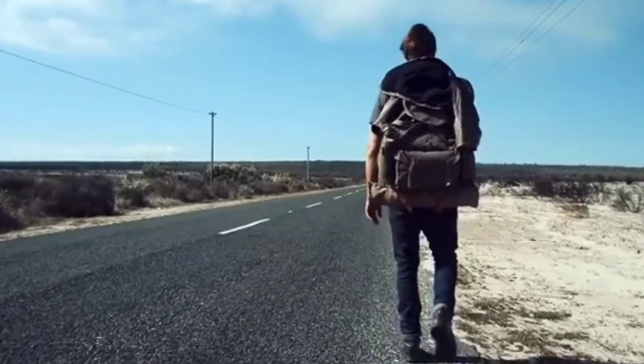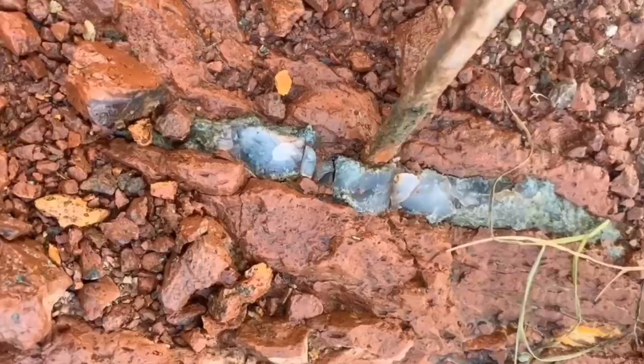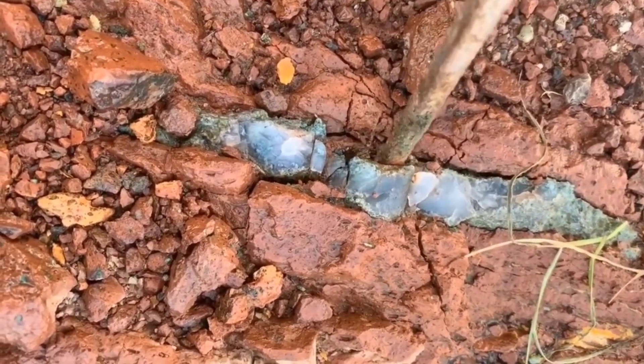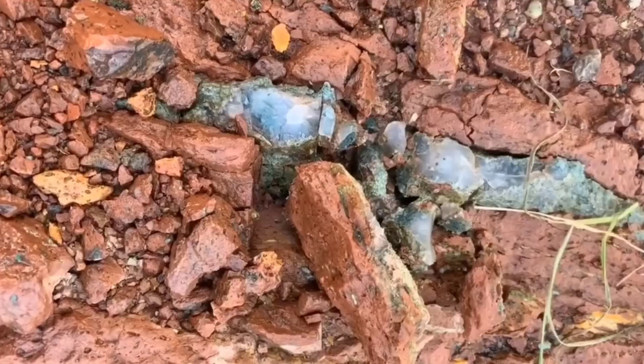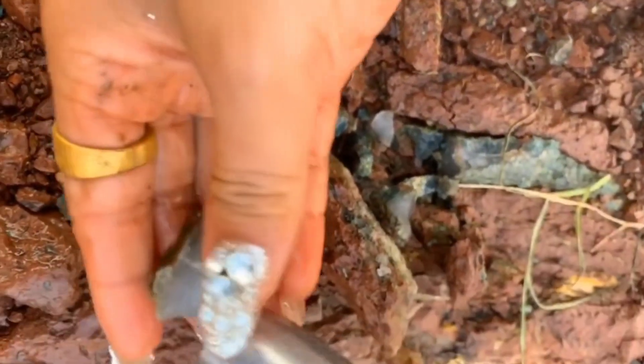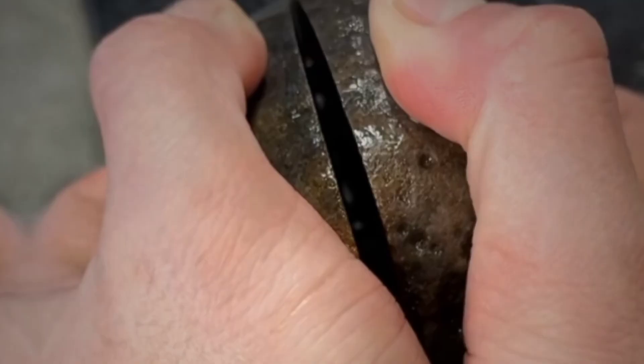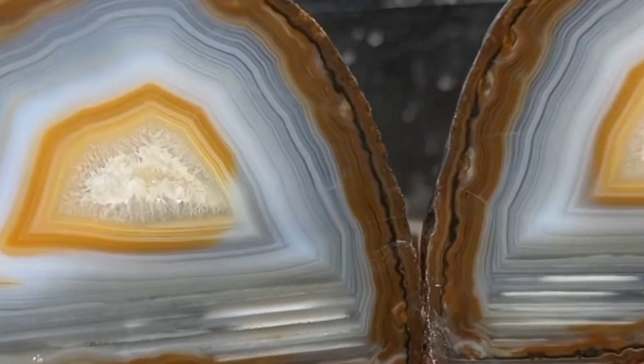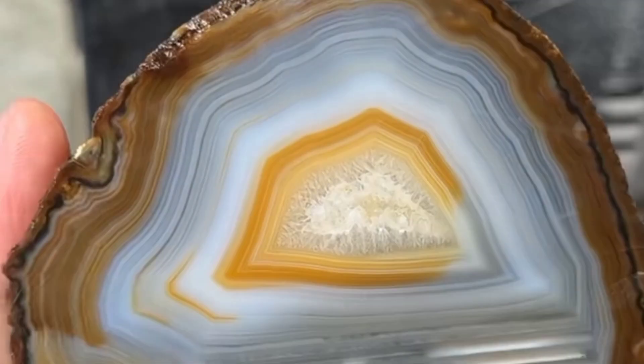Have you ever walked past a dull-looking rock, thinking it was nothing more than ordinary earth, but in reality it was hiding a priceless treasure within? What if I told you some of the world's rarest and most valuable gemstones look boring, dirty, and dull on the outside, but once cut open, they reveal fiery brilliance that has dazzled kings, queens, and collectors for centuries?